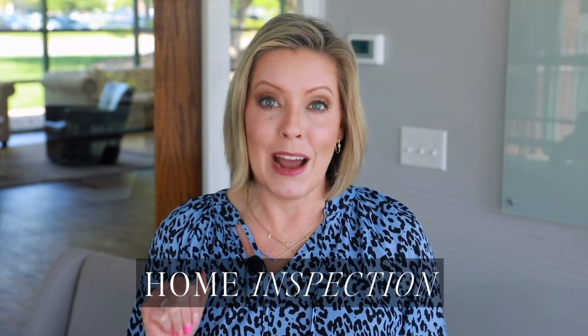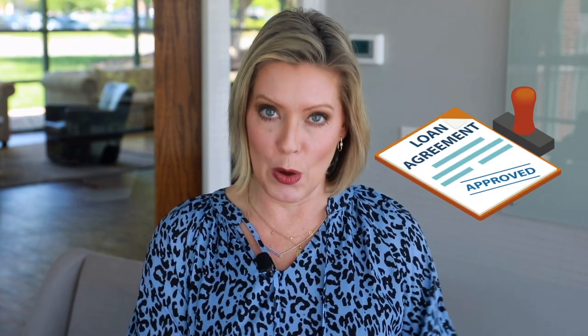Number one: home inspection. As a buyer you're going to want to buy a house that suits your needs and is in a certain condition. The way that we figure that out is after you go pending on a house, you as a buyer, if it's negotiated in the contract, can do a home inspection. This is a cost that you are going to pay outside of your loan — loan costs are one thing and a home inspection cost is something different. This is an out-of-pocket cost that you pay the home inspector directly at the time of or right before the inspection.